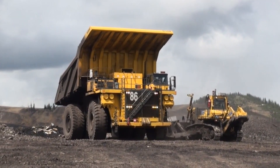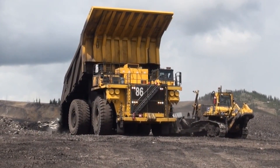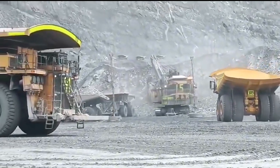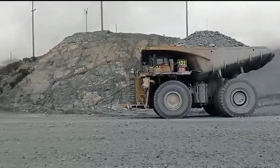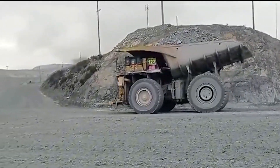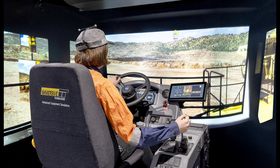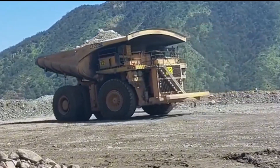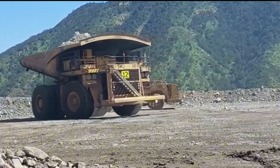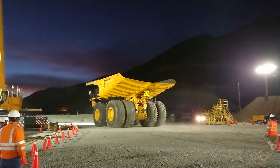At over 50 feet long and nearly 30 feet wide, this truck is built for serious work. It features an advanced braking system with an electric retarder, providing up to 6,000 horsepower of retarding force to ensure control on steep declines. Inside the cab, the operator gets a comfortable, high-tech environment with air suspension seats, climate control, and a state-of-the-art monitoring system for maximum efficiency and safety.